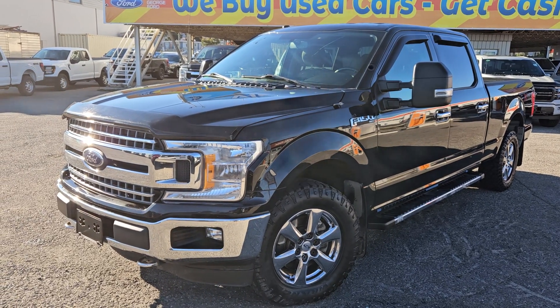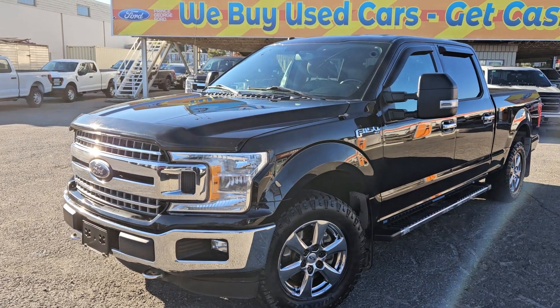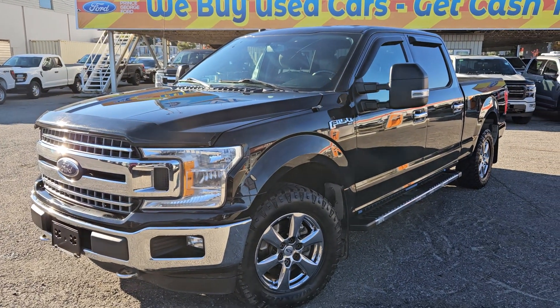If interested, the stock number for this vehicle is KE74781A, and you can head on down to PG Ford or give us a call.